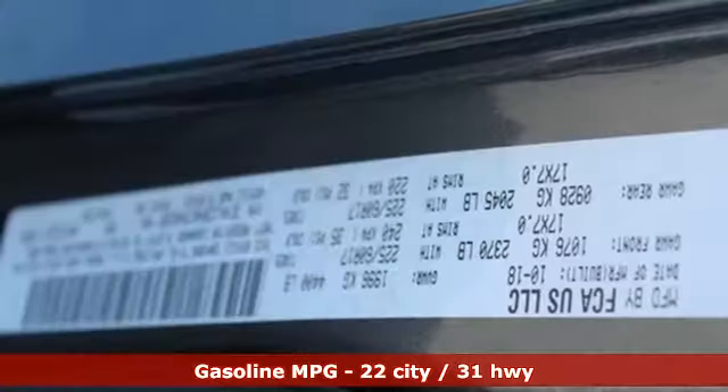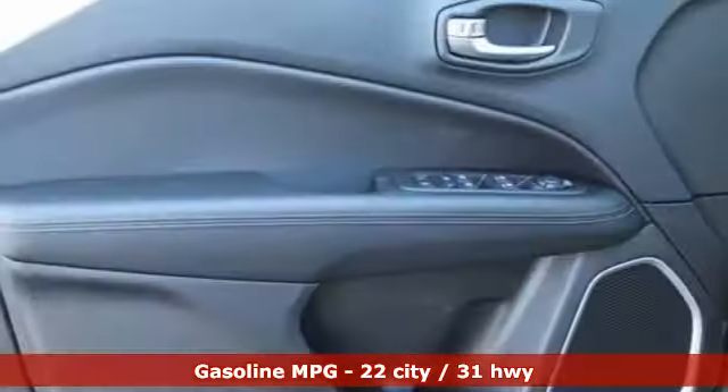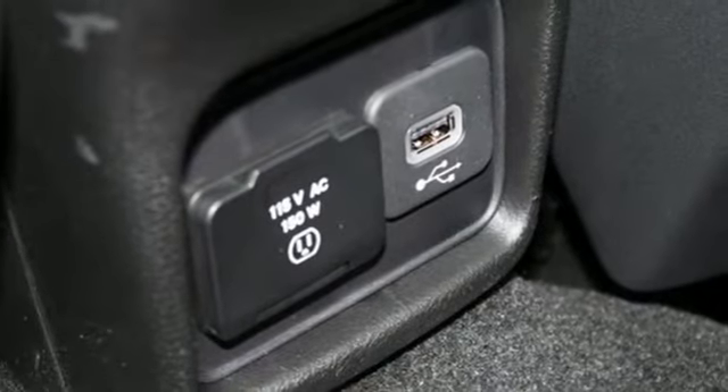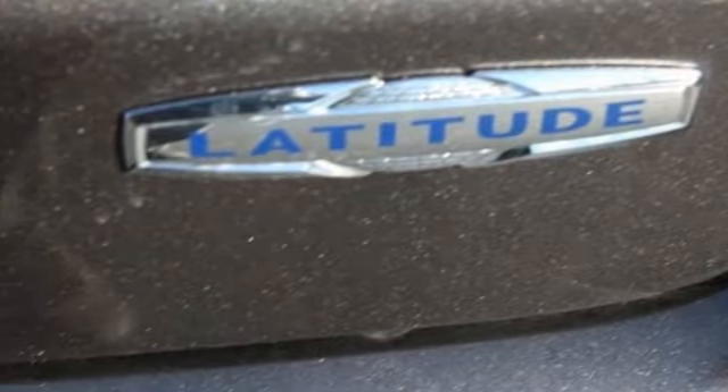Streaming audio, power heated mirrors, dual zone climate control, doors and push button start proximity key, manual tilting steering column, automatic transmission, aluminum wheels, gas pressurized shocks, and inline 4-cylinder engine.